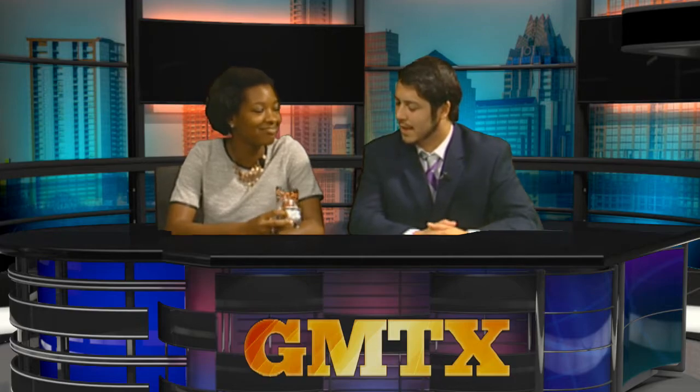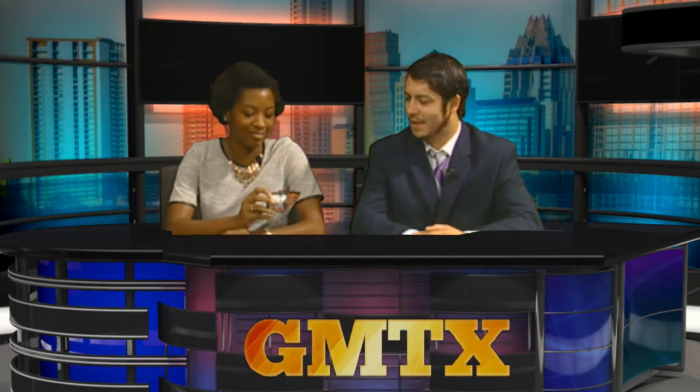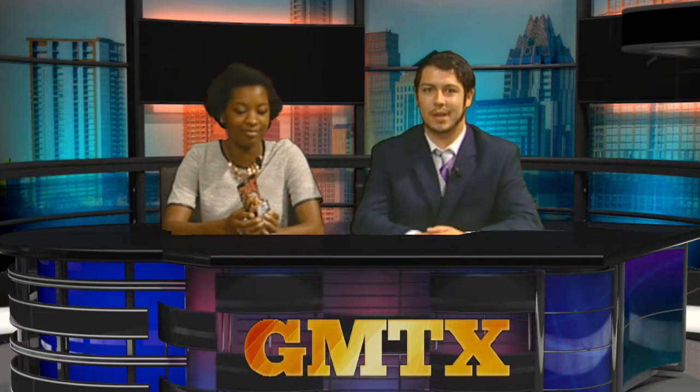Want to help keep Austin batty? The Austin Bat Box has gifted GMTX with a bag full of local Austin goodies featured in their past boxes, and we're giving it away to one lucky person. Bat Box doesn't normally reveal the theme or products until the first of the month, but they've given Good Morning Texas an exclusive item from the upcoming October box — these Cthulhu dice from a local game shop.